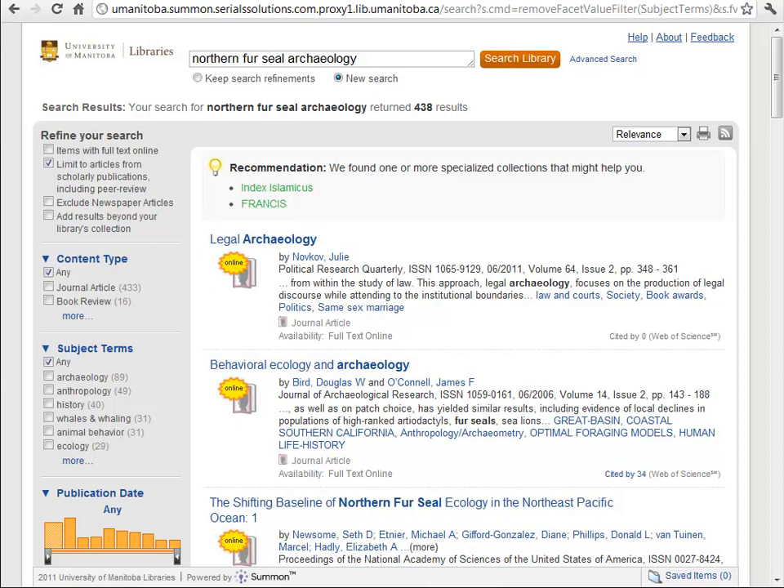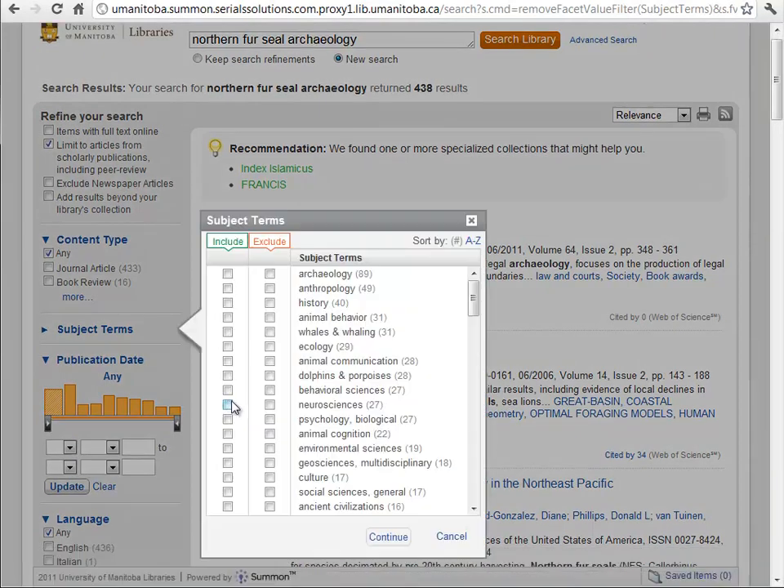Now that we've refined our search to just peer-reviewed articles, we can go ahead and refine it even further. We have this subject terms area, and we can click these common subject terms that were found in our search results. There's a 'more' link, and there's a more powerful interface under it — so we'll click 'more' and you can see we can include and exclude these terms.